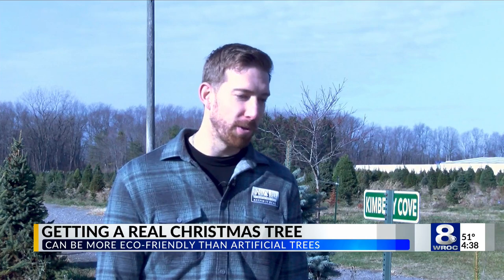When it comes to picking out a tree for Christmas, some may think that cutting down a real tree is not good for the environment, but it can actually be beneficial in many ways. A real tree is a renewable, sustainable, biodegradable option.